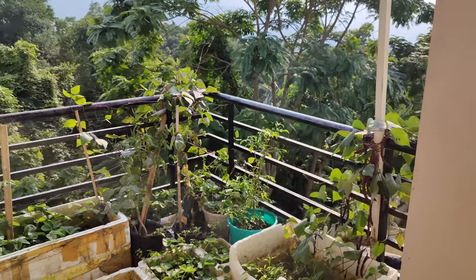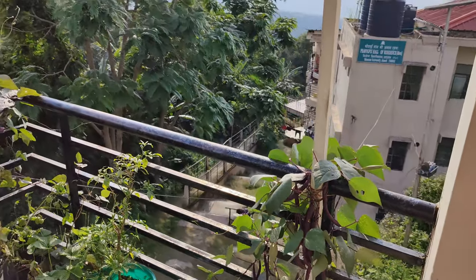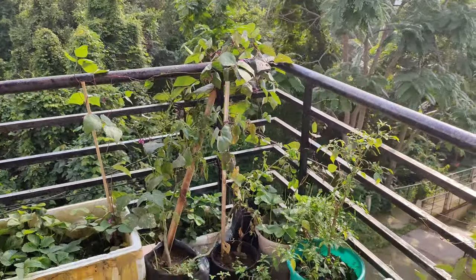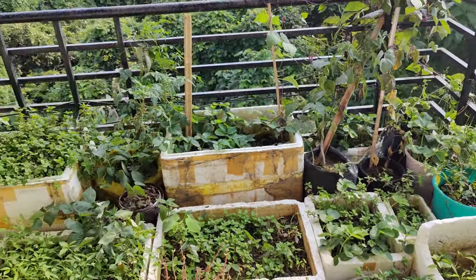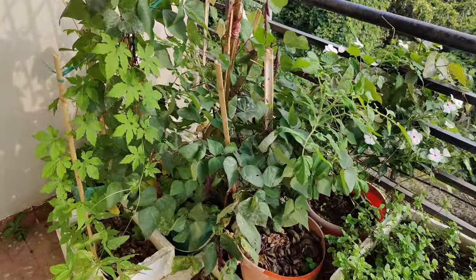Today I am going to show you my hostel balcony garden. This is the balcony view, and this is a small garden that I have planted. You can see some vegetables I have here.